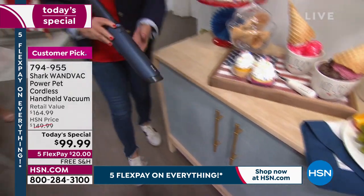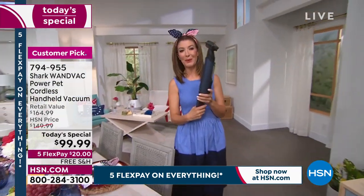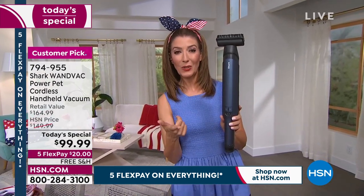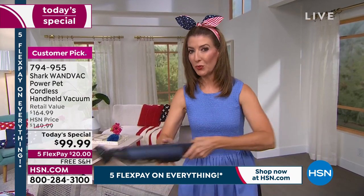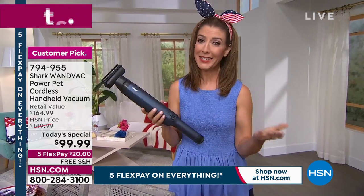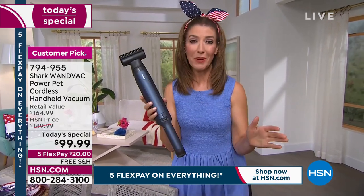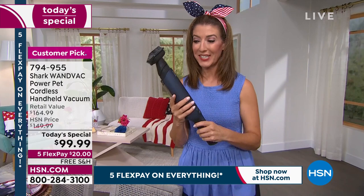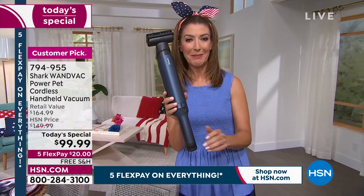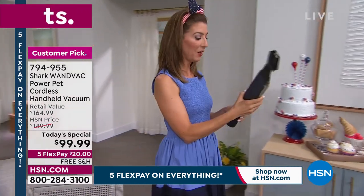Sarah admits she has the original WandVac and loves it, but is now thinking of upgrading since this one is 50 percent more powerful with a longer run time. Nothing worse than the battery dying halfway through a cleaning project. Shark is the brand you love that HSN can't keep in stock. They've never offered the new updated model anywhere near $99, so it's a great time to jump in.